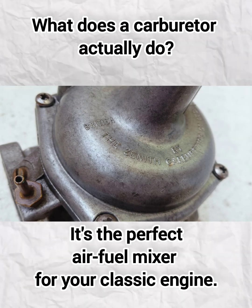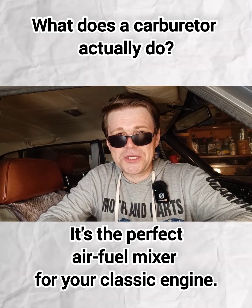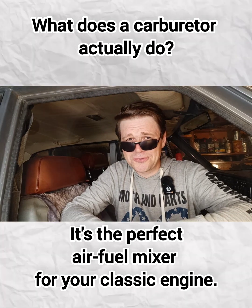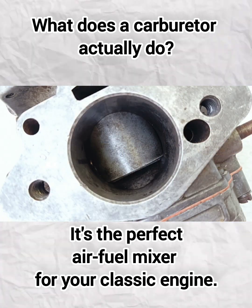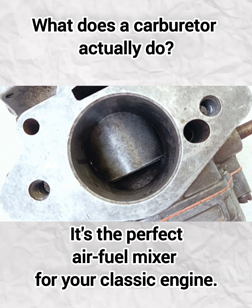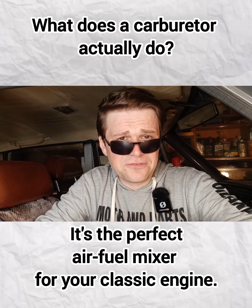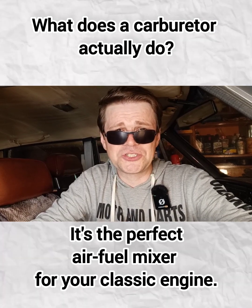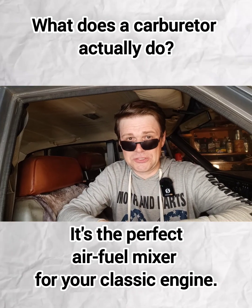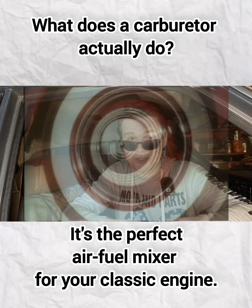The Stromberg is a variable venturi carburetor, which means the size of the air passage — the venturi — actually changes depending on engine load. Unlike a traditional fixed venturi carburetor, this one adjusts automatically to give you the right air-fuel ratio at all speeds.